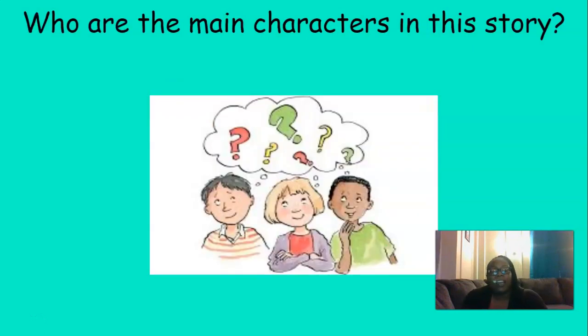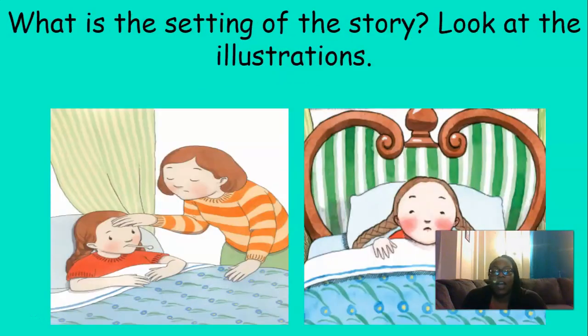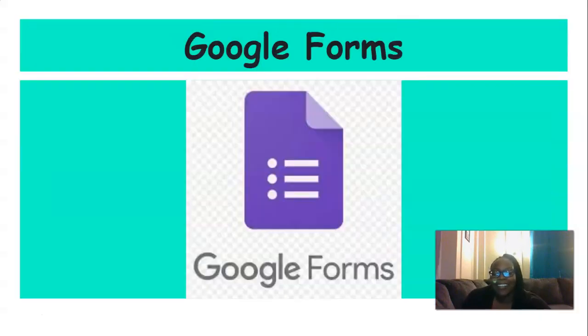Who are the main characters in the story? That's right — the main character in the story is Kit. And what is the setting of the story? Look at the illustrations. Good — the setting of the story is Kit's house or Kit's bed. Great job with those questions today, boys and girls.